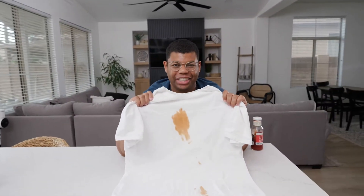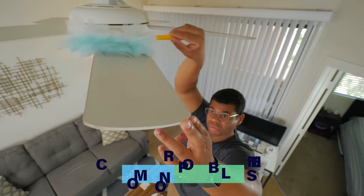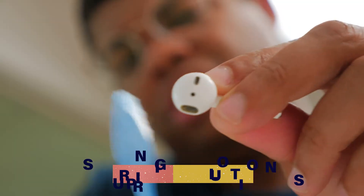My name is Christopher Janelle, and this is Problem Solved — a show about taking common problems and finding surprising solutions.